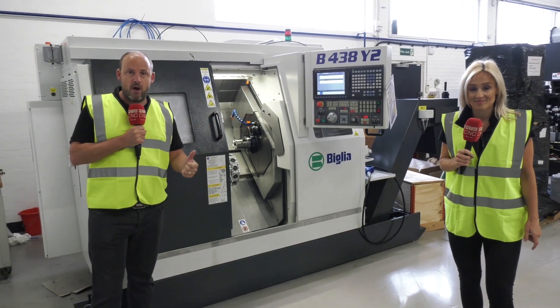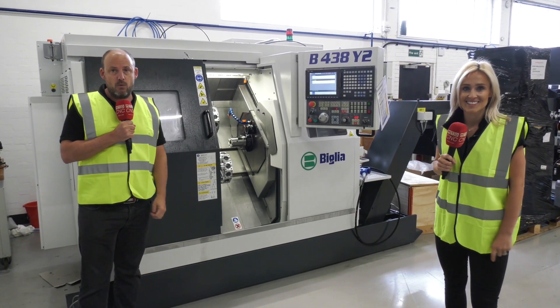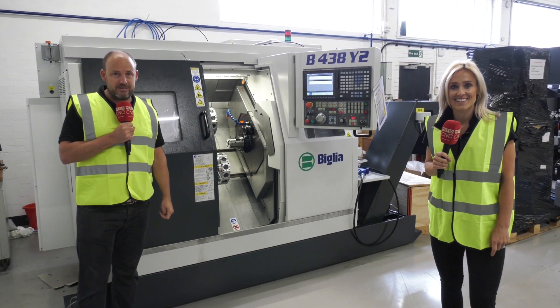It's ready to go — in stock and available here at White House Machine Tools. Twin turret, twin Y-axis turning centre available from stock. Talk to them about a deal on this machine.